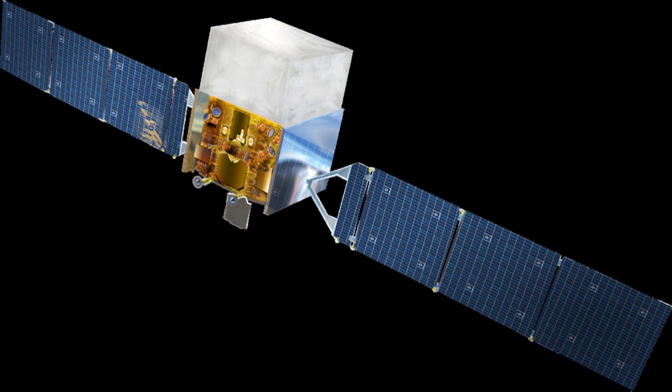General Dynamics Advanced Information Systems, formerly Spectrum Astro and now Orbital Sciences in Gilbert, Arizona, designed and built the spacecraft that carries the instruments. It travels in a low, circular orbit with a period of about 95 minutes.